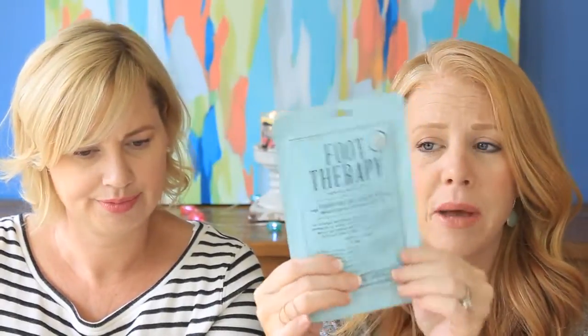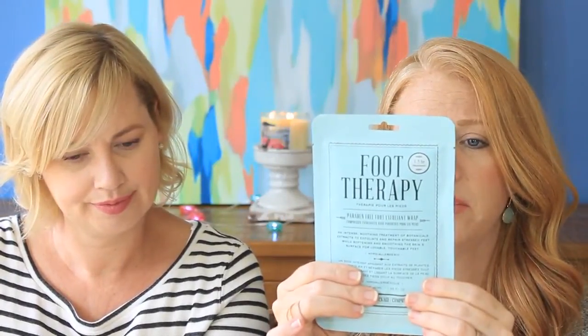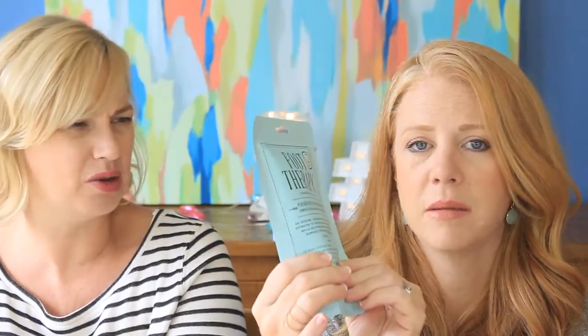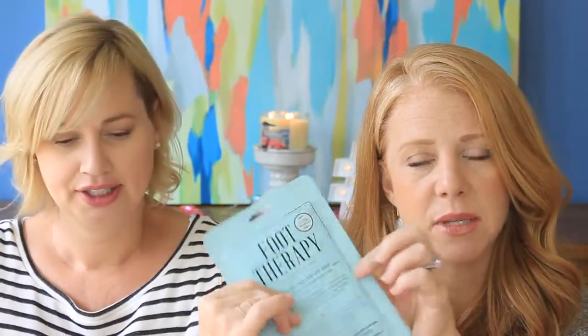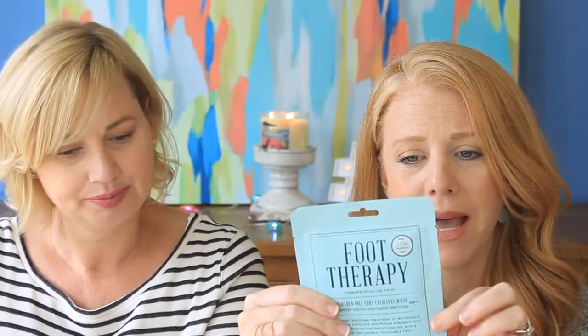This is the Foot Therapy Paraben-Free Foot Exfoliant Wrap. An intense soothing treatment of botanical extracts to exfoliate and repair stressed feet. It's like little bitty booties! I don't hate this box so much. I don't know why there was so much hate surrounding this box on the internet. I will totally use this — you wear them for 90 minutes while you watch some TV.